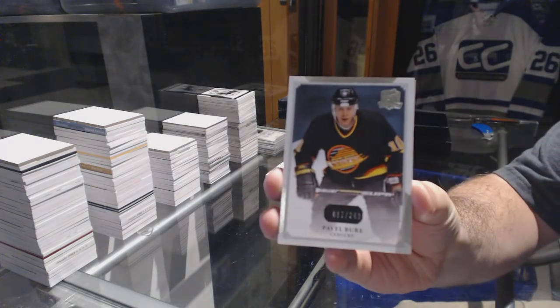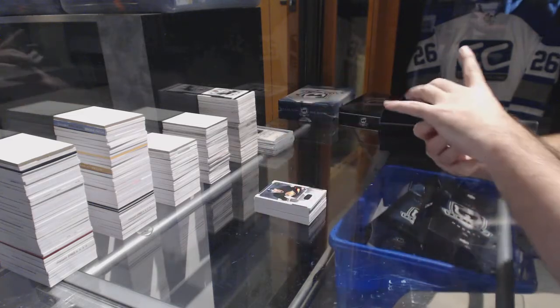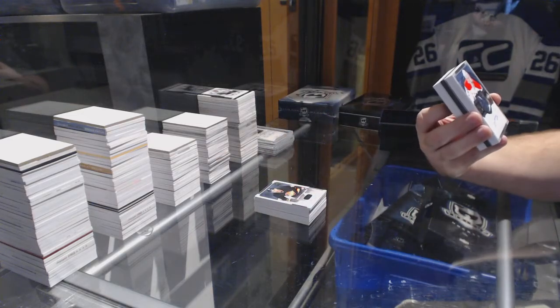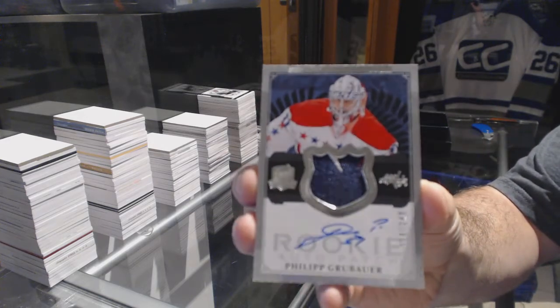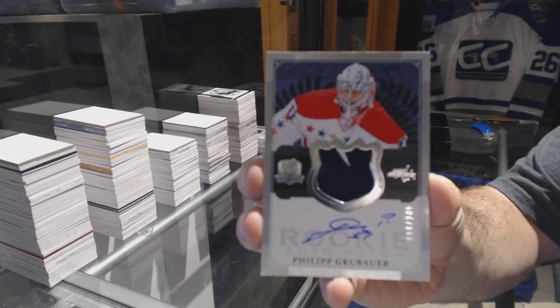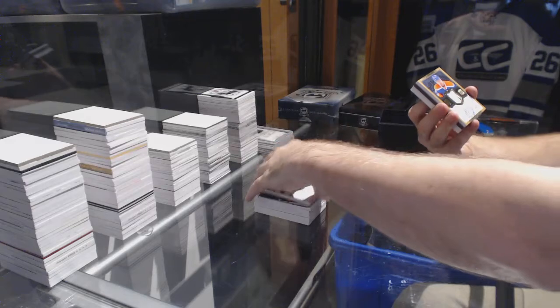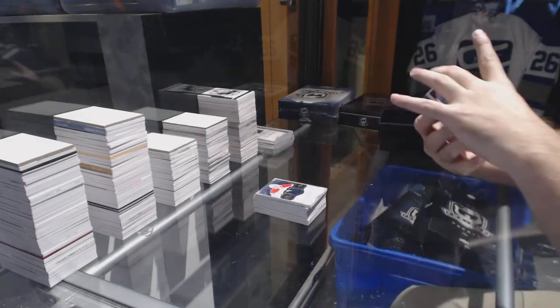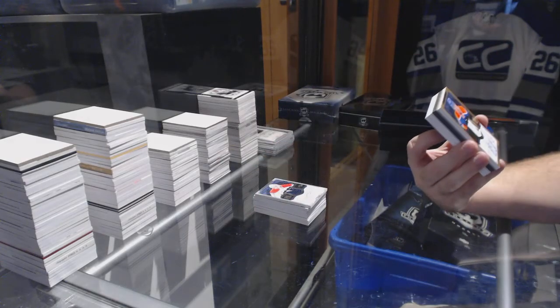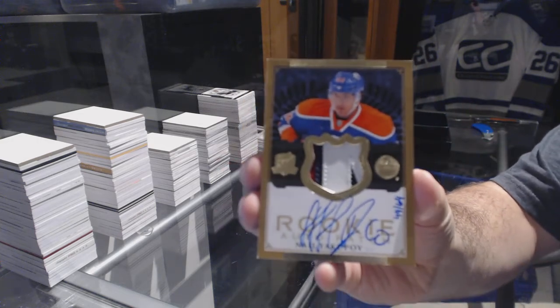For the Vancouver Canucks, 249 power. For the Washington Capitals, number 249, a very slight three-color rookie patch auto, Philipp Grubauer. There is red, white in there somewhere. Number 49 of 64, a gold rookie patch auto, three colors. For the Edmonton Oilers, Nail...